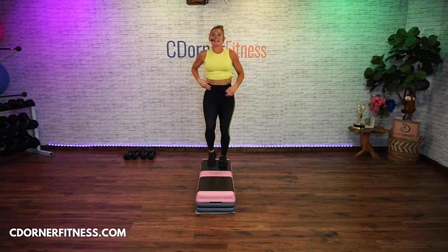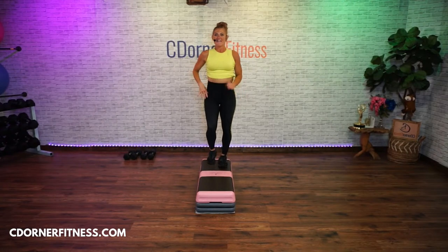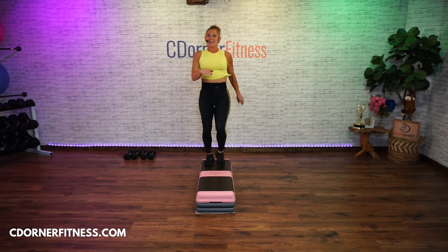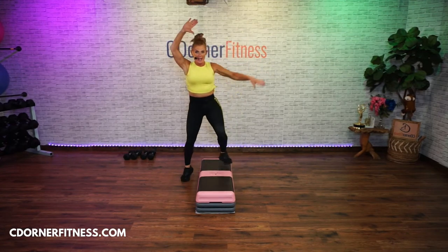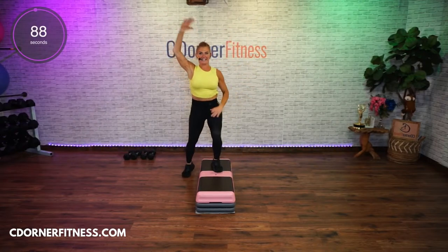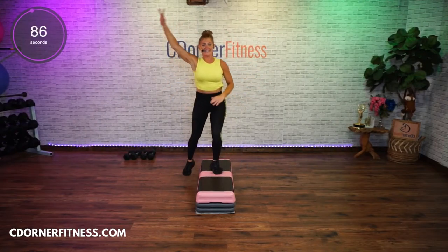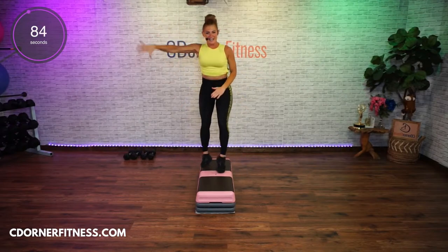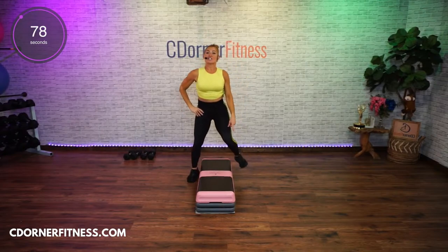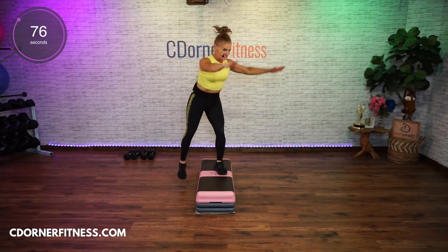Segment one — this is the workout! We're going to straddle right. You have 90 seconds — it's not just this move for 90 seconds. You're straddling, and then we're going to go lunges side to side.